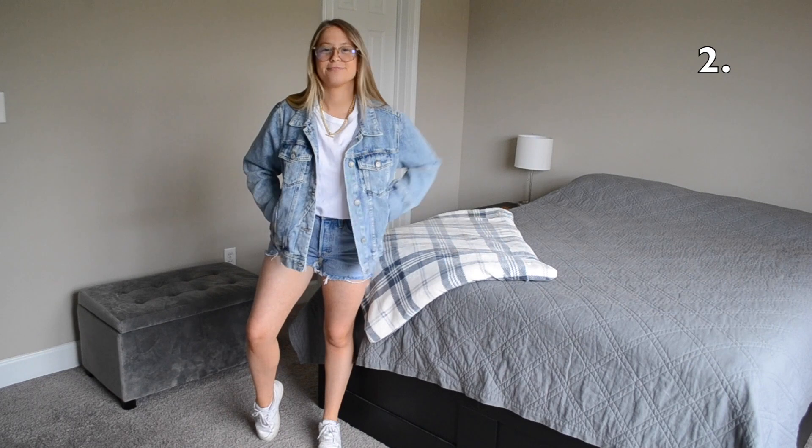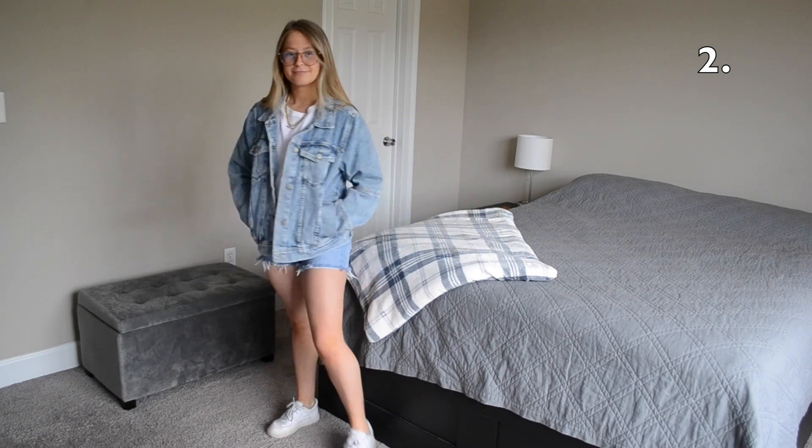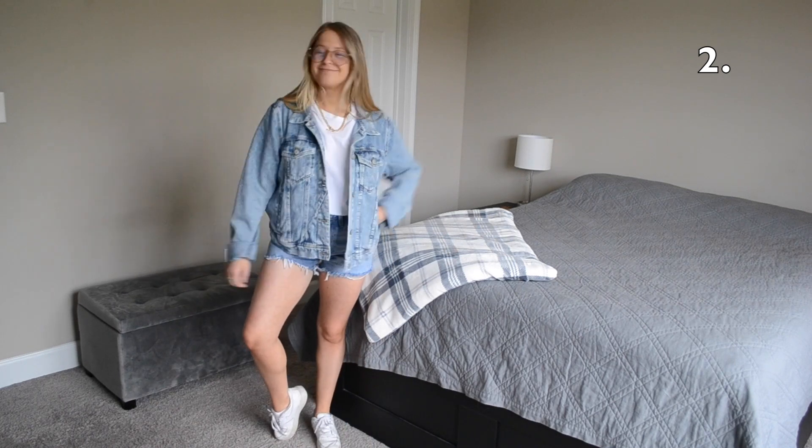This next outfit features a little denim-on-denim moment. I've kept that white t-shirt tucked under for that cropped look and I switched out my sunglasses for some blue light glasses to give the outfit a different vibe.